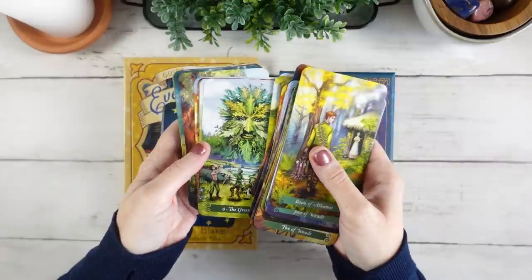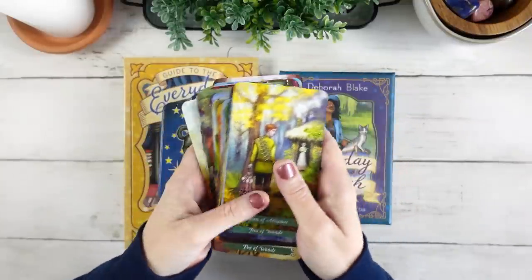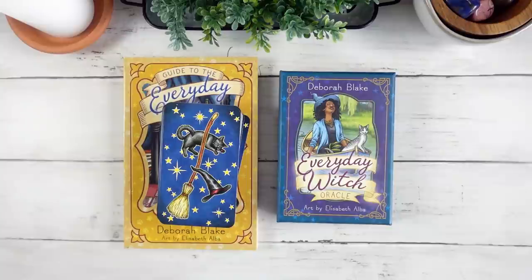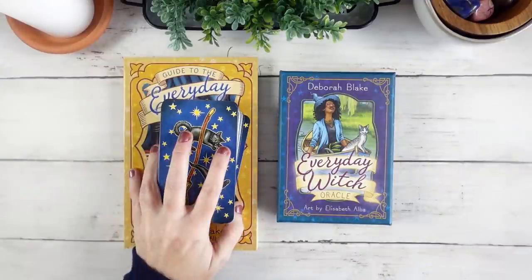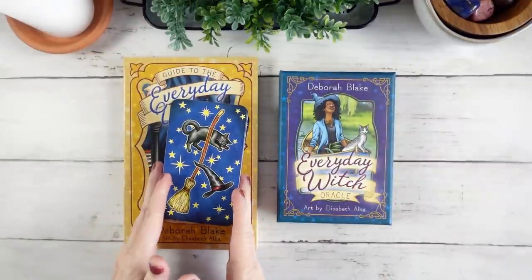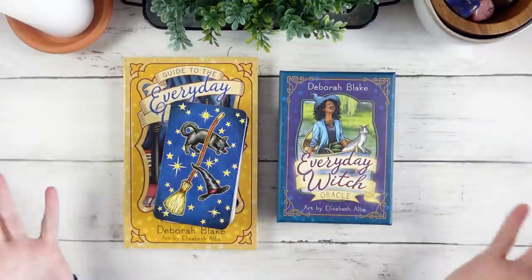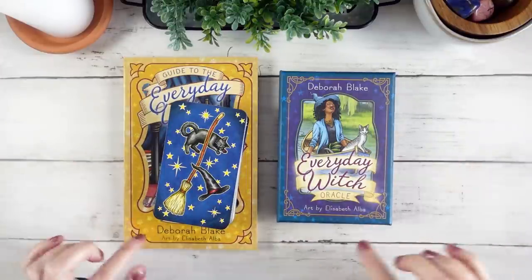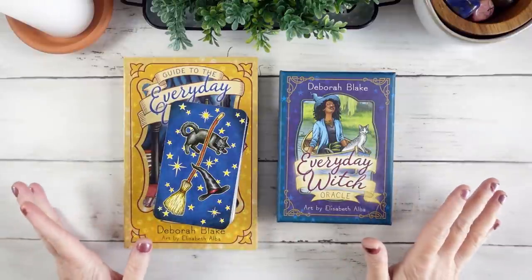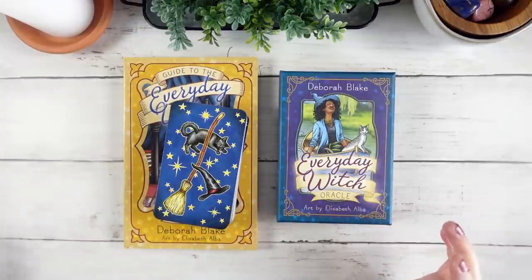I use the Green Witch Tarot for all kinds of things and it's really the main witchy deck in my collection — the one I go to all the time for all kinds of different readings. I really thought this was all I needed. I don't need another witchy deck, although I do have some others. Maybe because they have a similar art style, maybe because they're by the same publisher, I was always like: I don't need the Everyday Witch because I have the Green Witch and I love it.